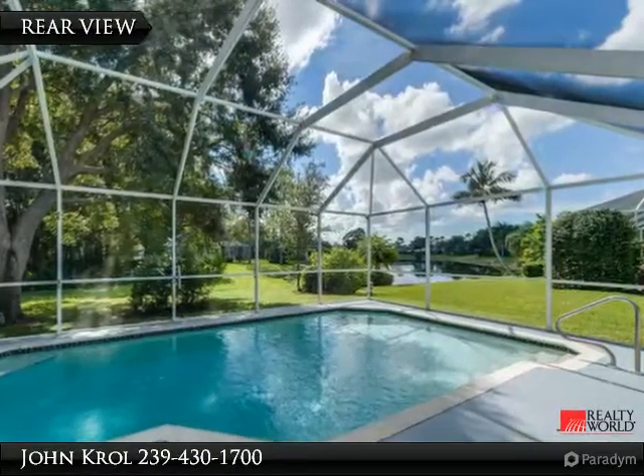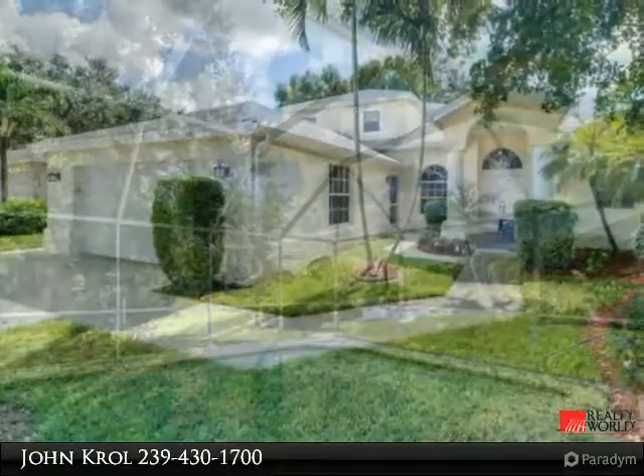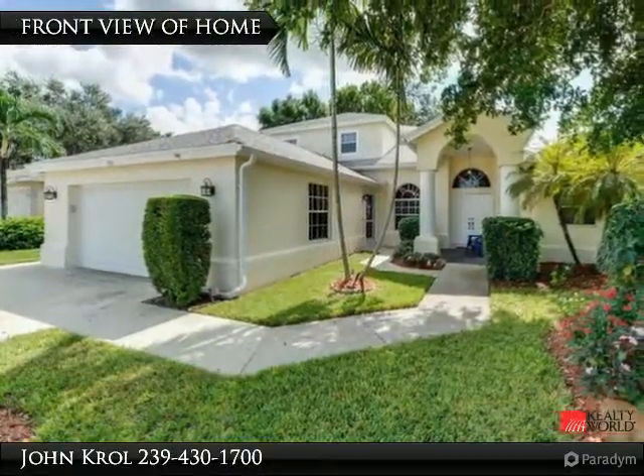Long Lake seen in private rear yard. Front of home.